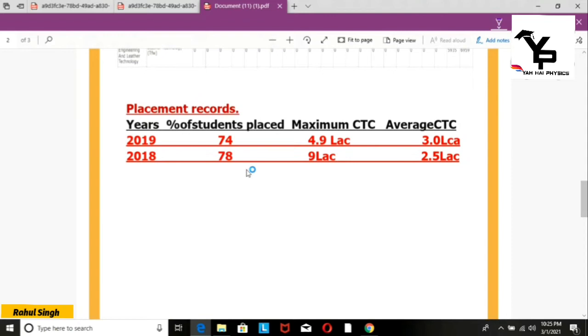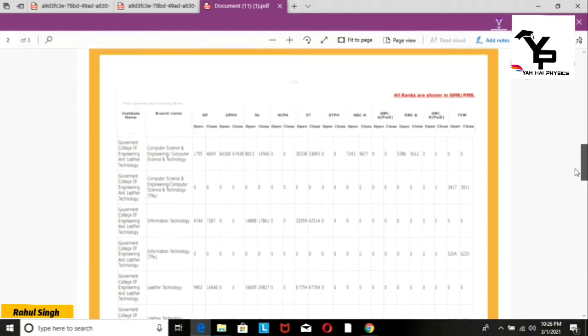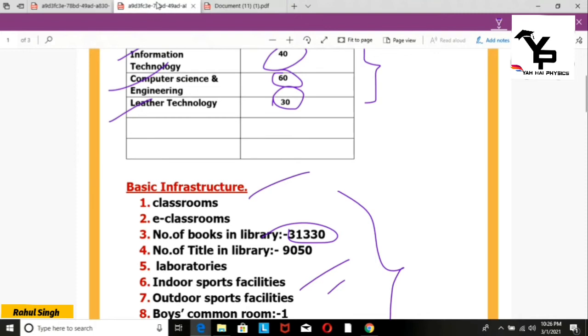Now let's talk about placements. In 2019, 74% of students were placed, and in 2018, 78% were placed. The maximum CTC recorded was 4.9 LPA.